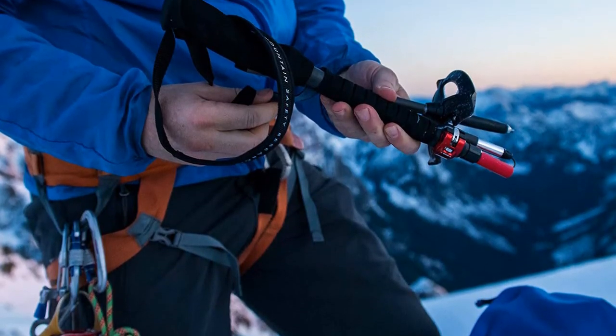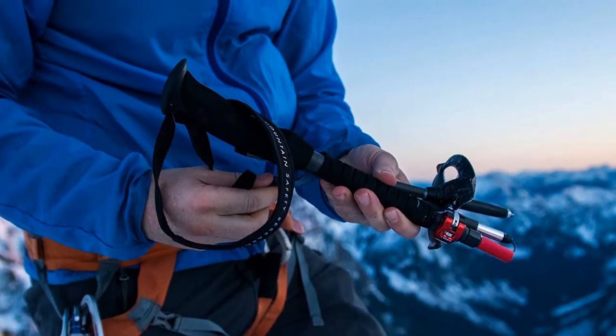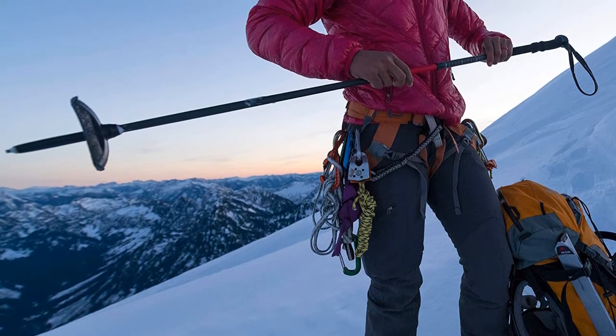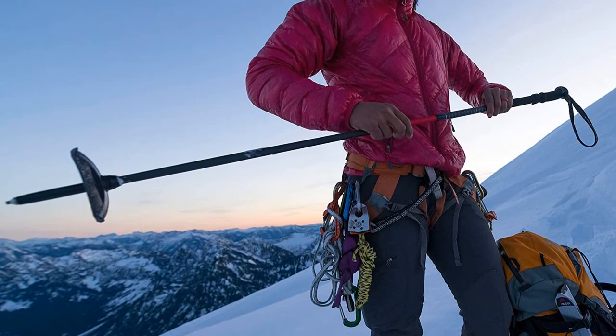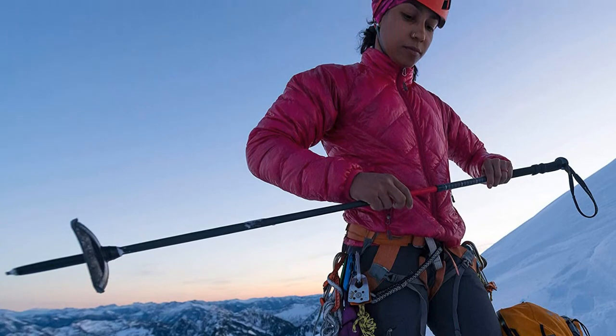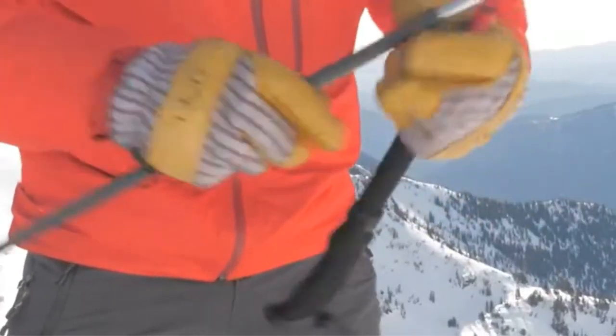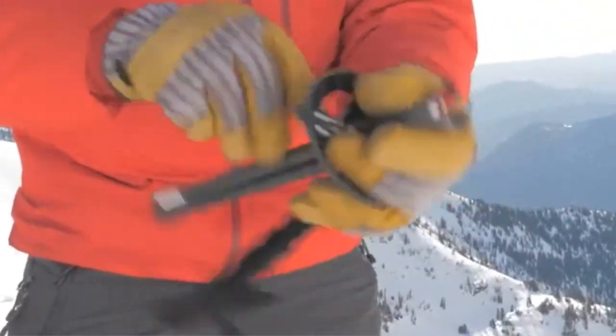The Dynalock clamp levers were the heroes in this regard, locking the pole segments together with a rock-solid, rattle-free connection. When we wanted to pack the poles away in a backpack, the Z-shaped quick deploy system worked seamlessly too — simply press a button and the pole collapses into compact 44 cm long thirds.